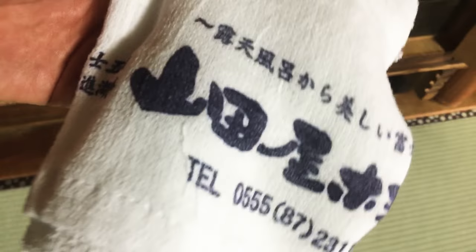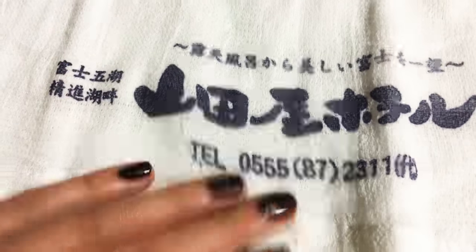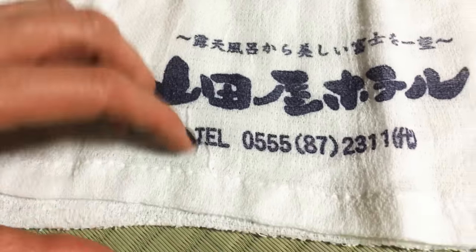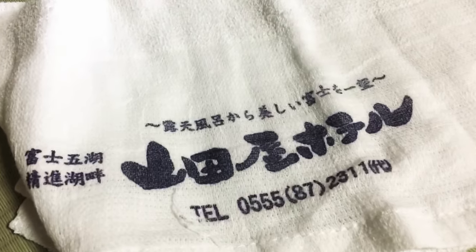They do this on purpose — they let you take this towel home with you so that you have their phone number and the name of the hotel. If you ever want to come back, this is their name card. It's a really cute idea. And all such traditional hotels in Japan will give you this towel that you can take home with you. And of course you can also take this nice bag with you.